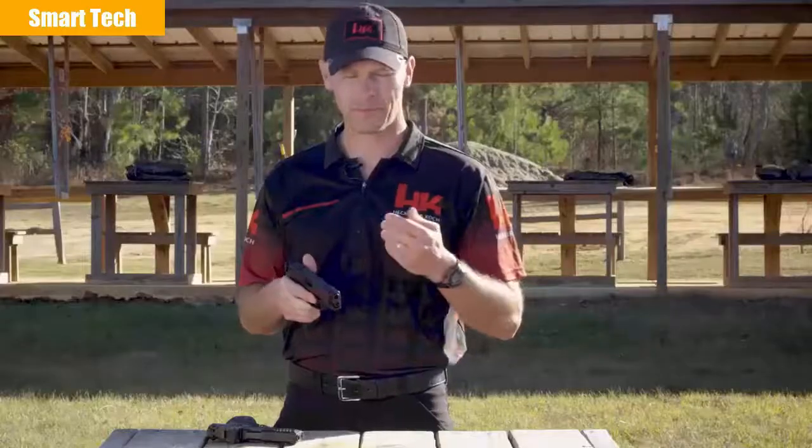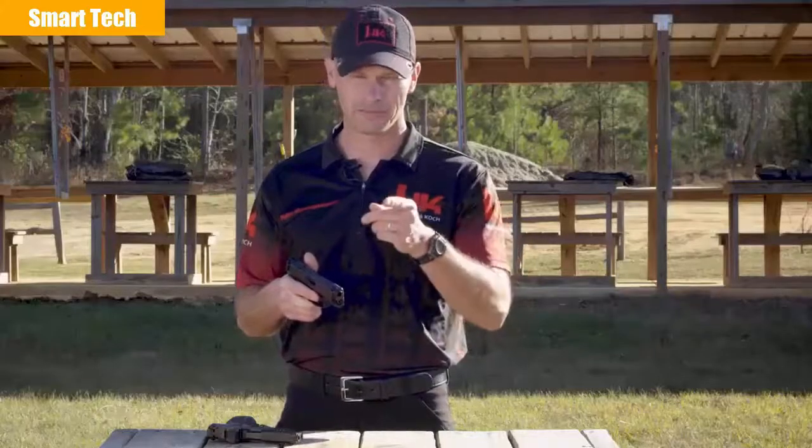So head on down to your local sporting goods store and try one out. From all of us here at HK, thanks for your time. We'll see you on the range.